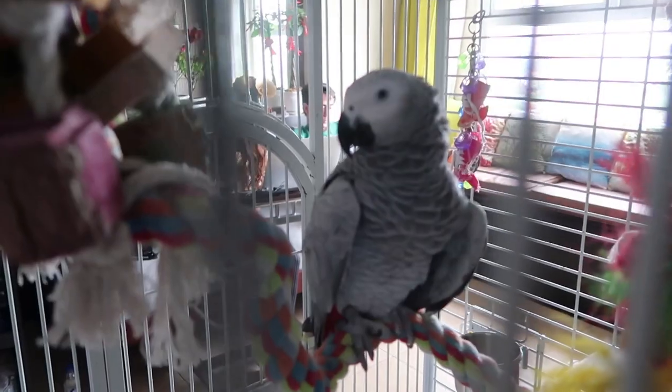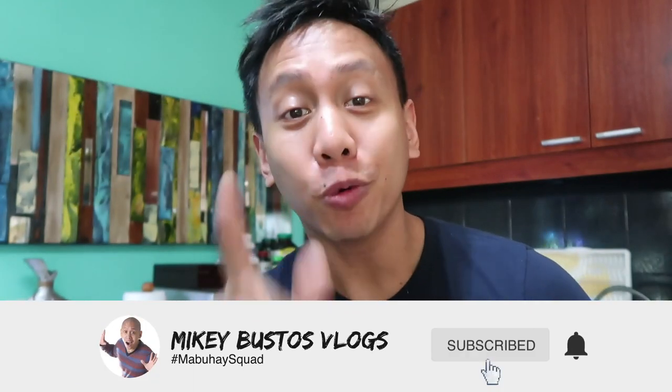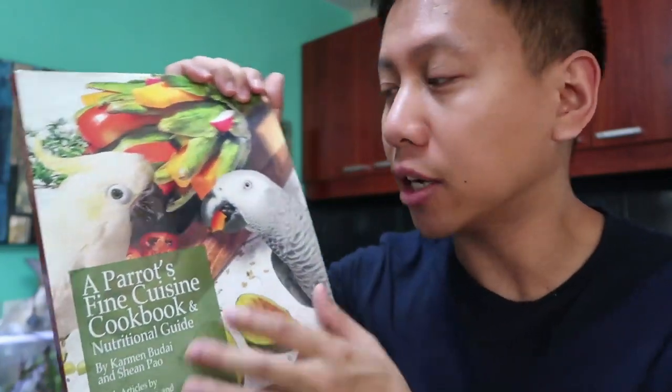I want to try this - you guys, you got some tea! For those of you who might be new, welcome to the channel. My name is Mikey Bustos. Ligaya is my African grey, one of the family here on the channel. Be sure to hit the like button and subscribe to join the Mabuhay squad. Thank you so much Polly's Natural Parrot Boutique - I believe the makers of this were also featured in this parrot cookbook that taught me so much when I was raising Ligaya. The author of that tea section are the ones who produce these teas.